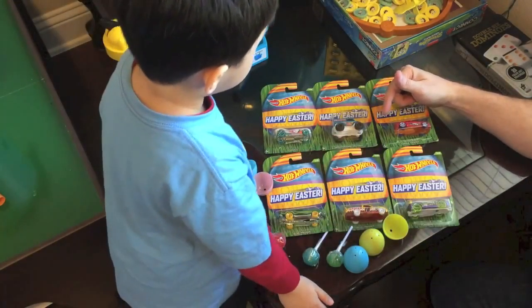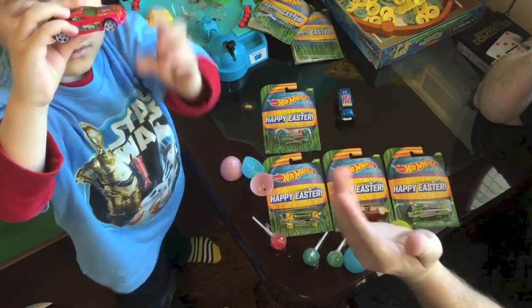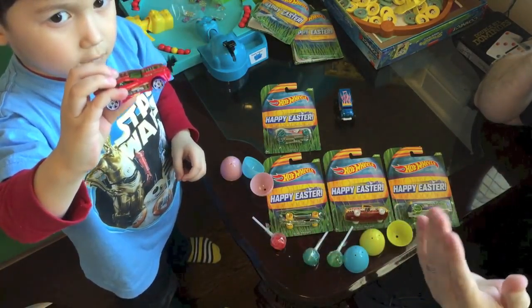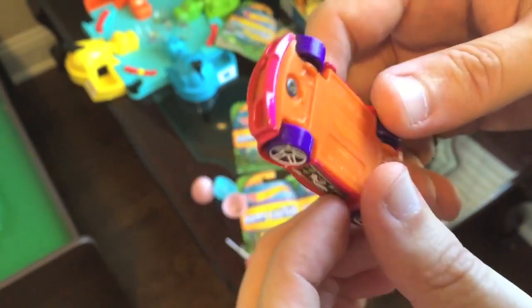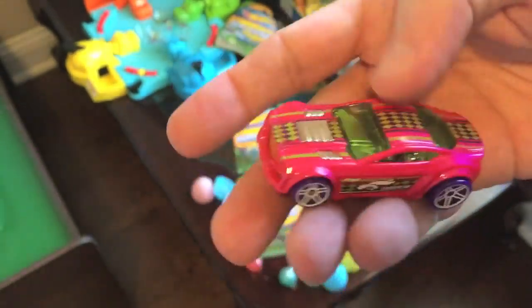Happy Easter 2016! We have here the full set of the Hot Wheels 2016 Easter cars. We're looking at 16 Angels, Monster Dairy Delivery, Torque Twister, Boulevard Bruiser, Circle Trucker, and Furiosity.